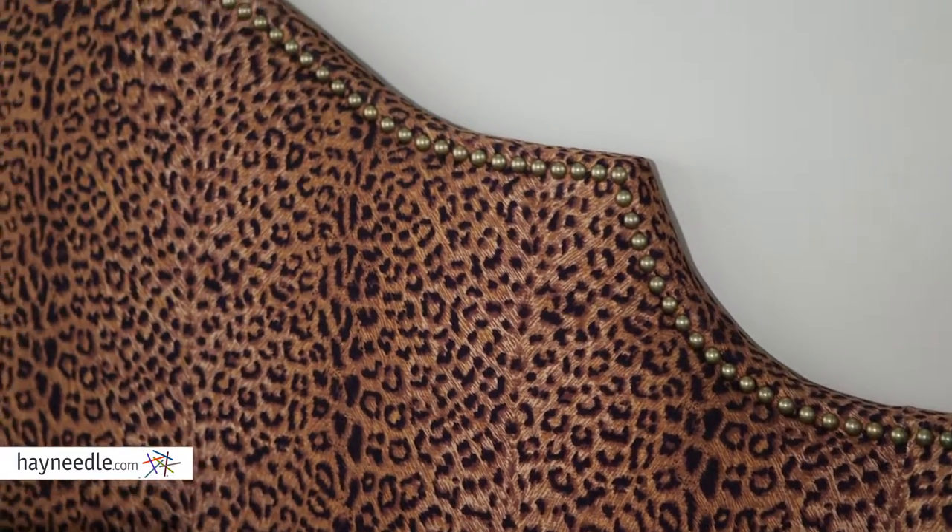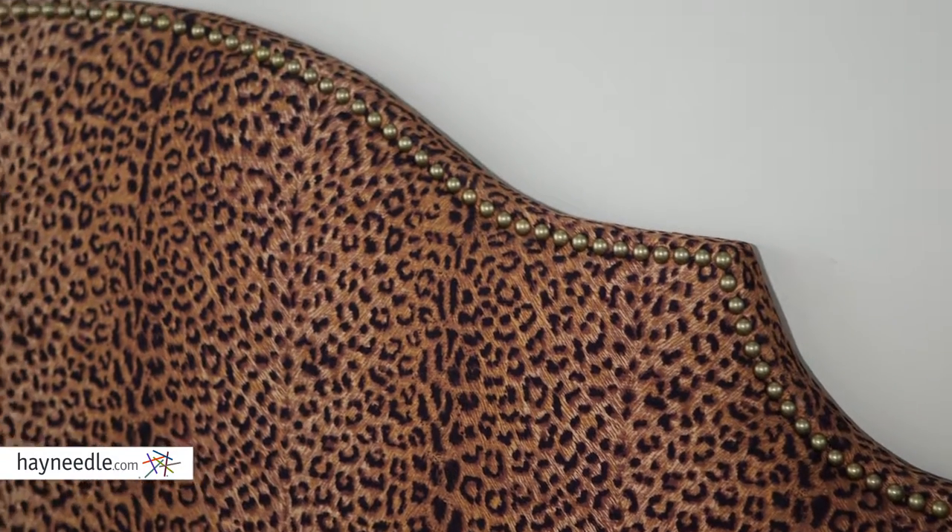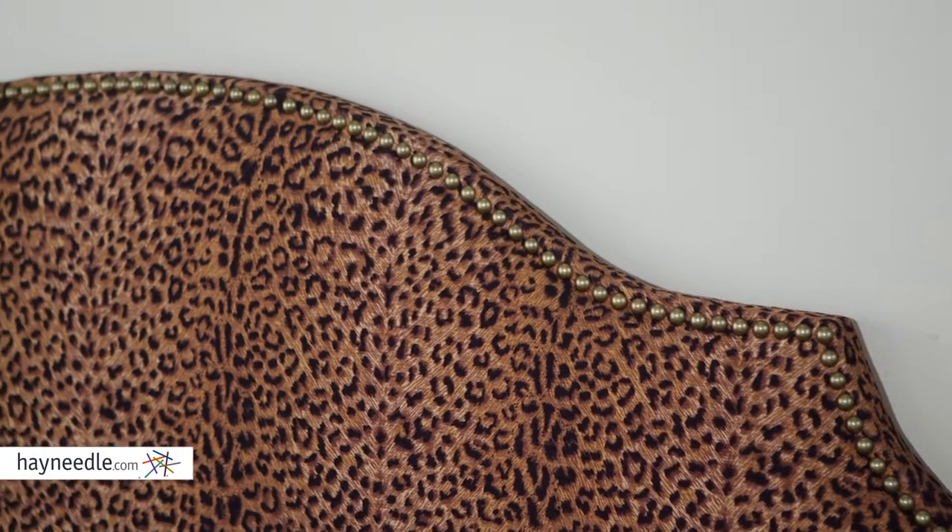Its arch design with nail buttons will give any bed a classic feel, and I do mean any, as it's available in multiple sizes. The Skyline Furniture headboard attaches directly to the bed frame and can even raise up 3 inches in height, so add that modern touch to your bedroom and find it at Hayneedle.com.